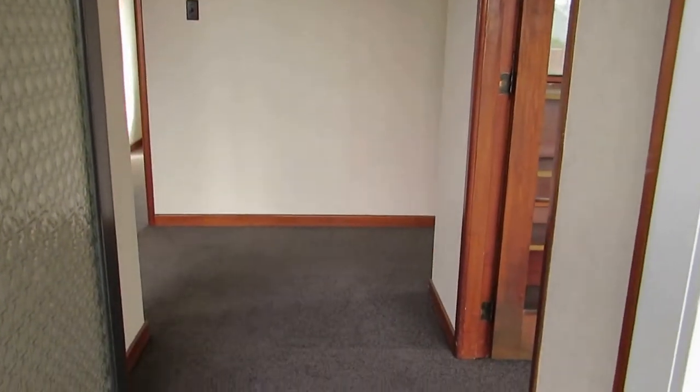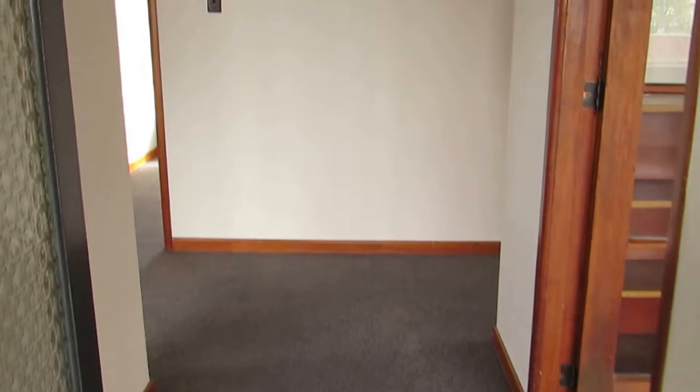If we come through the front door you'll see we've got brand new carpet. This is throughout the whole house.